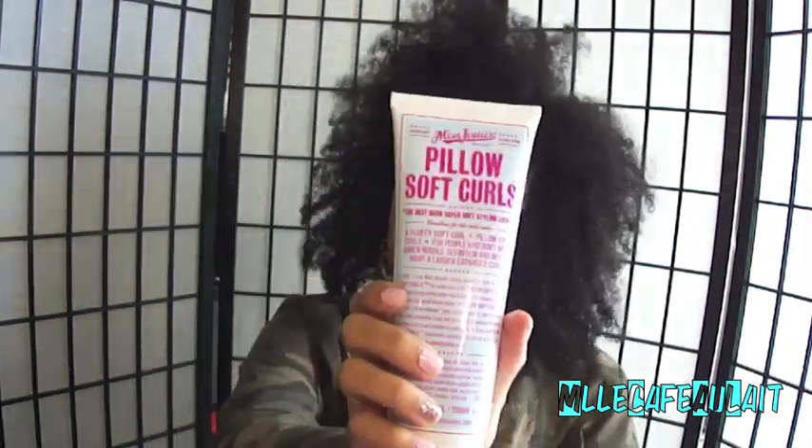The first product is going to be the Miss Jessie's Pillow Soft Curls. This is actually my very first Miss Jessie's full-size purchase. I have received some items as samples, but this one I was very interested in, and I caught it on a sale — I think it came out to like $12, about 50% off. So I said let's go ahead and give this a shot.